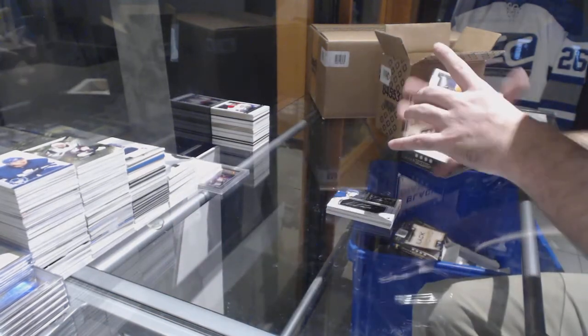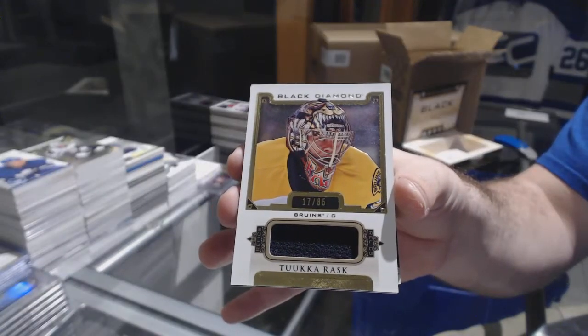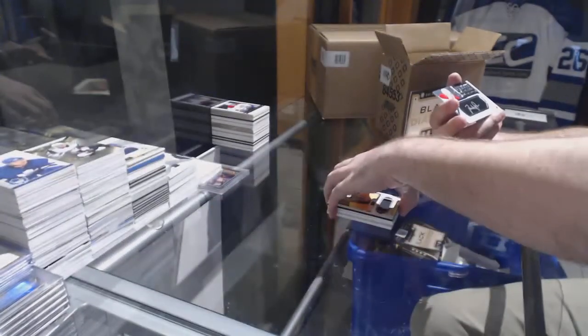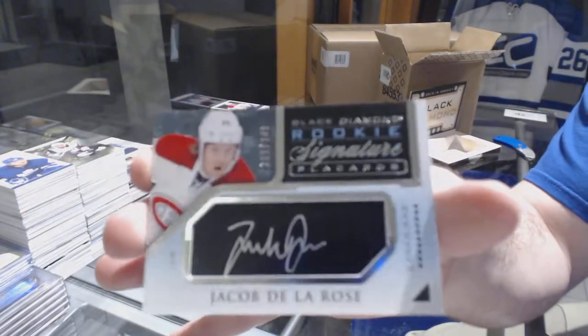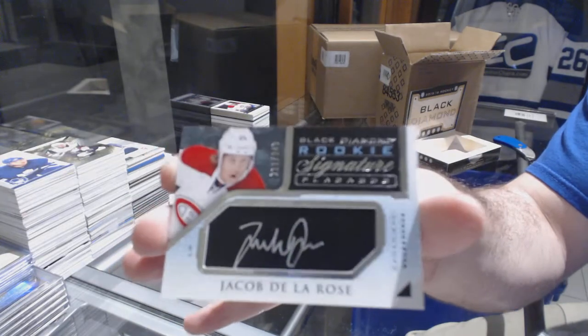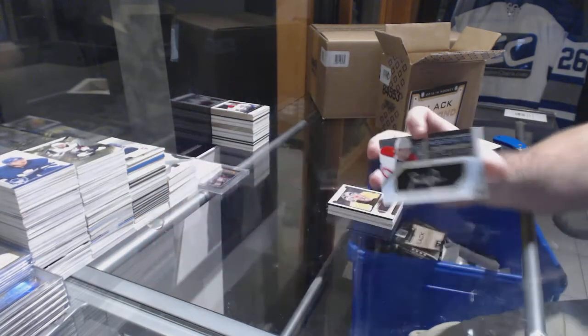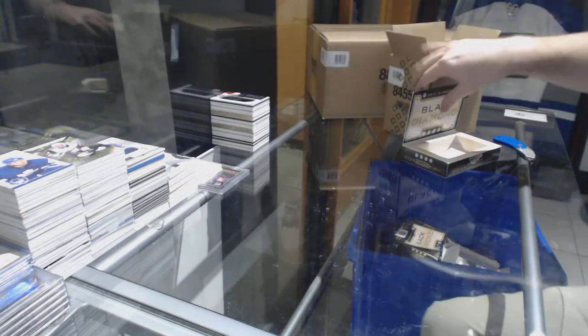For the Boston Bruins, number 85 — Tuukka Rask jersey. For the Montreal Canadiens, 249 Jacob De La Rose. I always remember how much Montreal is stacked in this — you'd have at least two or three De La Roses in every case.